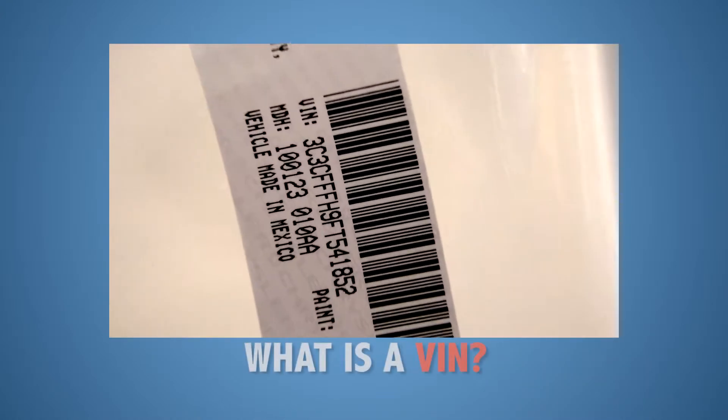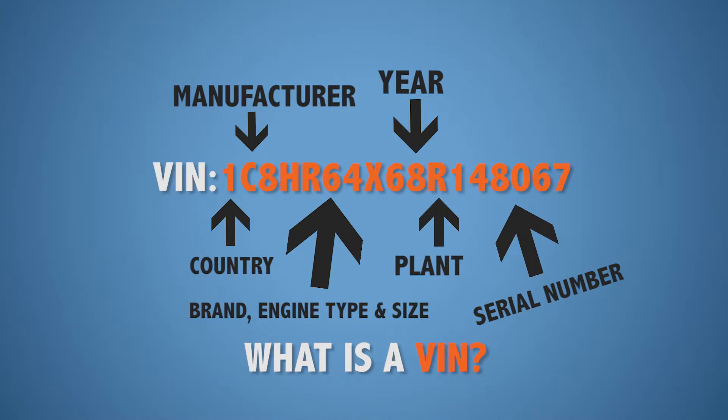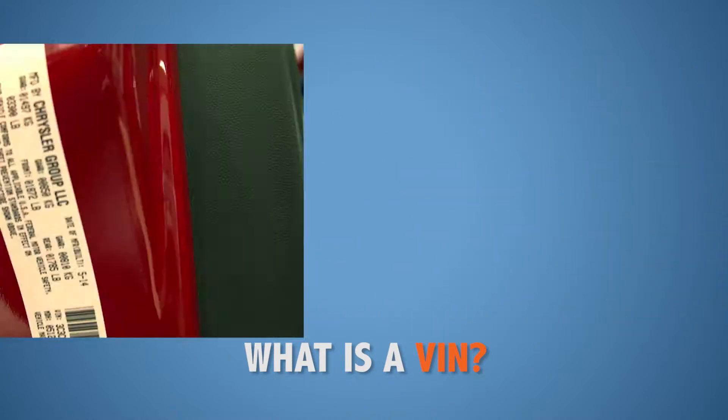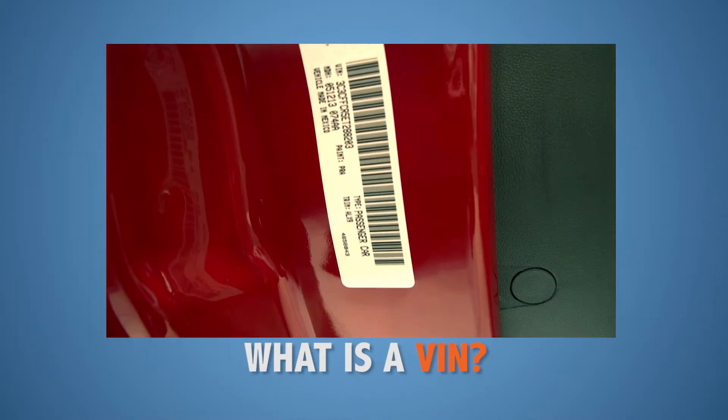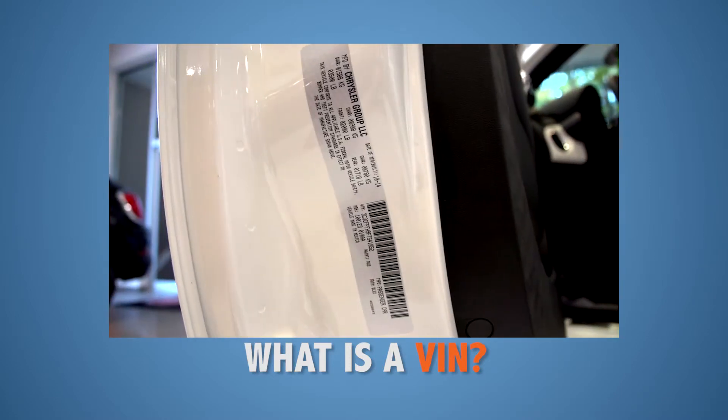The VIN is a 17-character code that specifically identifies your vehicle. Each of these characters represents the specific manufacturing, engine, and mechanical details. Your VIN number is located on the VIN sticker and on a plate that can be easily found on your automobile.